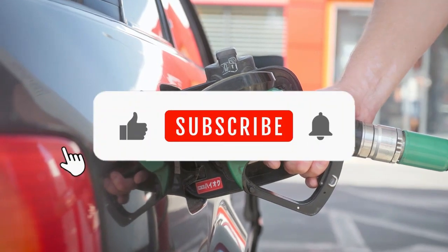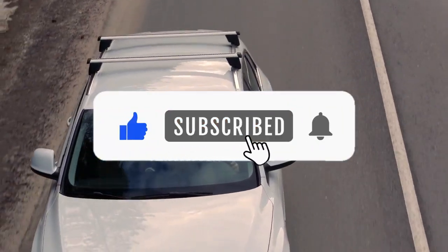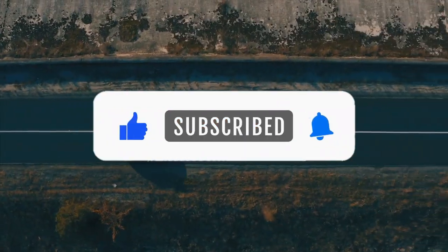Before starting the video, please like this video, subscribe, and turn on notifications to our channel for future updates.